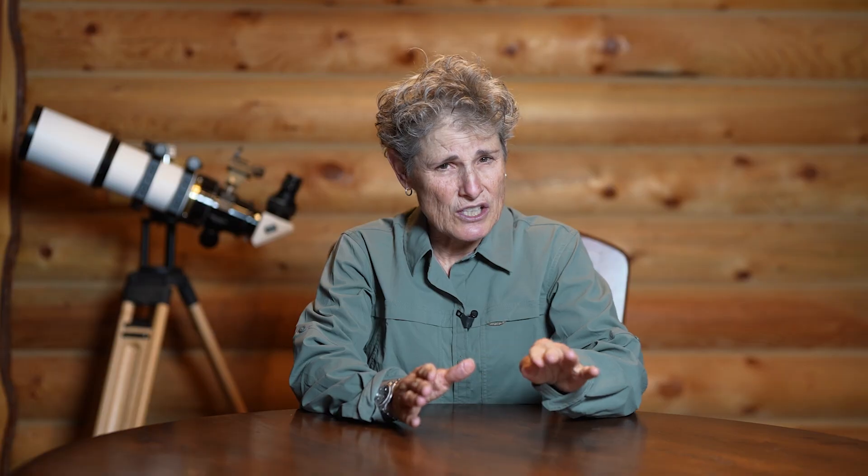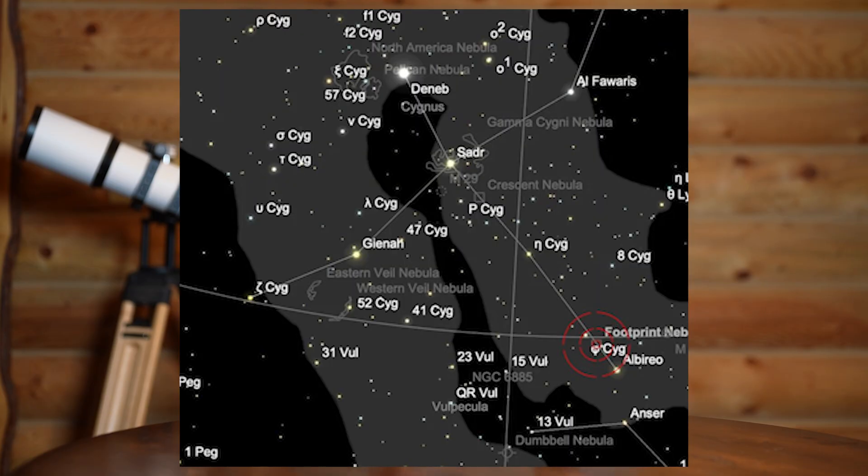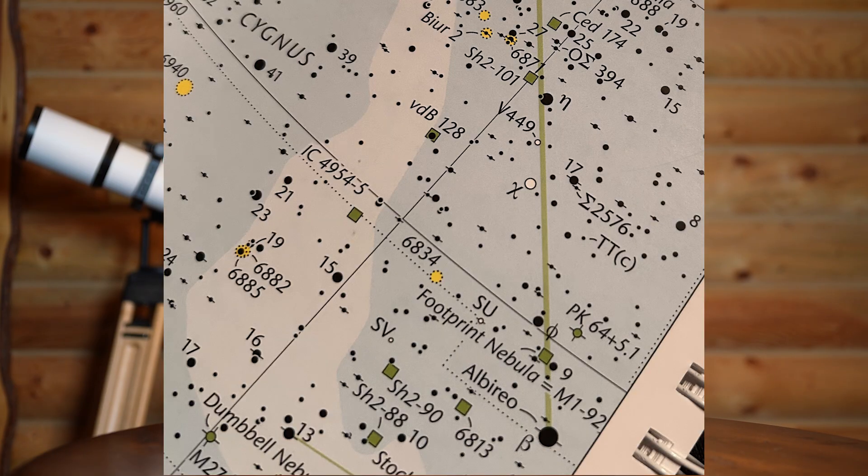To find M1-92, find Cygnus the Swan or the Northern Cross and go to the swan's head — the beautiful double star Albireo or Beta Cygni. Put Albireo at the edge of your Telrad's outer circle and make a straight line from Albireo to Eta Cygni, a magnitude 3.8 star you should be able to see. If you have the Telrad precisely lined up with those two stars, then the center of the Telrad will be on the Footprint Nebula. If you're not using a Telrad, just go exactly two degrees in a straight line from Albireo toward Eta Cygni and you'll be on the Footprint Nebula.